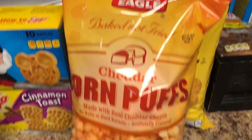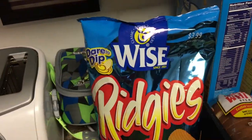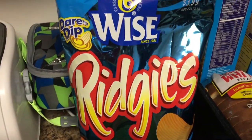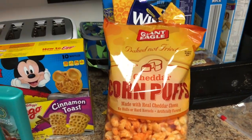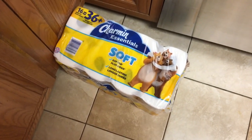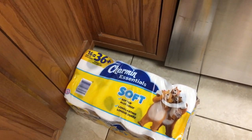On to the salty snacks — this grocery haul just keeps getting healthier, right? I got puffed cheddar popcorn, honey barbecue for my husband, and Rip Ridges to take to community group with some chip dip that I already had. I had $3 off a purchase of $5 in salty snacks. I also got a thing of Charmin toilet paper — I'm going to eventually get a Sam's Club membership, but for right now I'm just buying it at the grocery store when I have coupons or it's on sale.